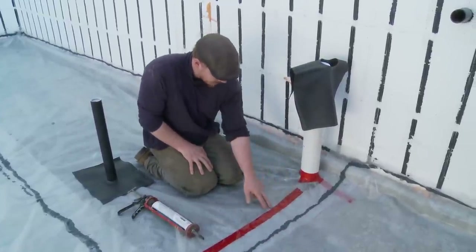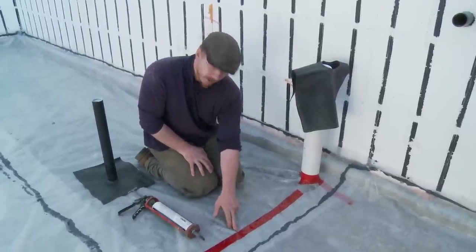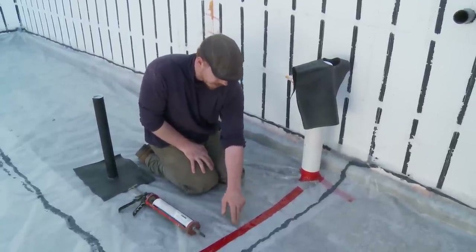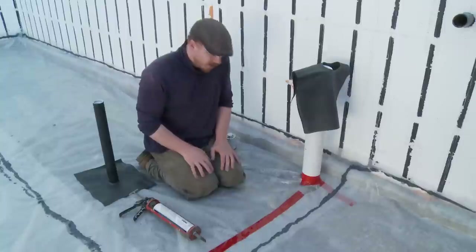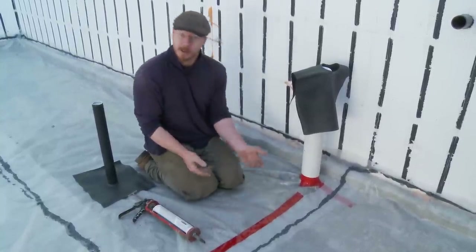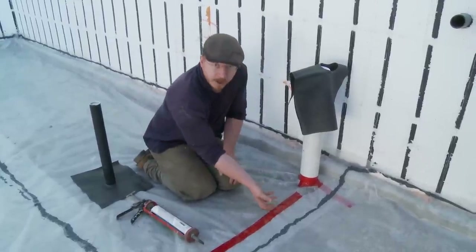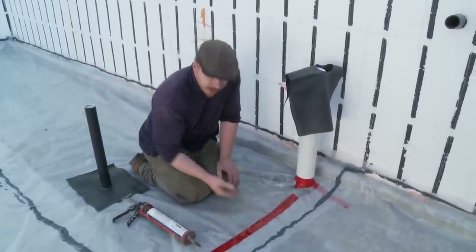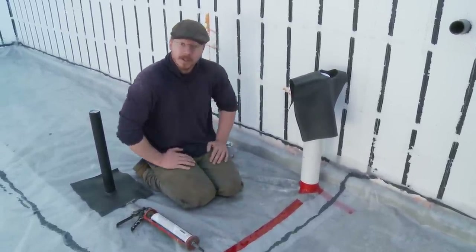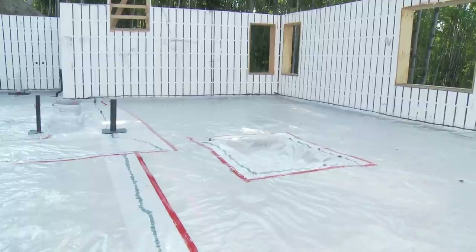The red vapor barrier tape is very difficult to apply without wrinkles, which are basically air pathways under the tape. It is good to use it, however, anywhere you've got loose poly where you've layered one piece over another — so that anyone walking past before or during the slab pour can't lift one piece of poly from another, and concrete can't squirt underneath and separate the layers. Everywhere you've got overlapping plastic is a good place to put vapor barrier tape, glue everything down, and keep it secure.